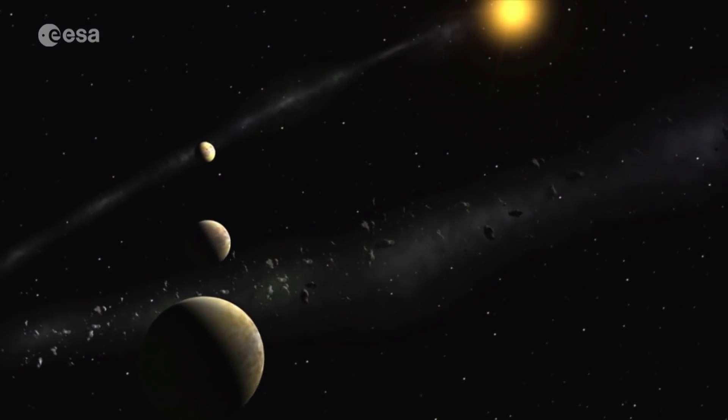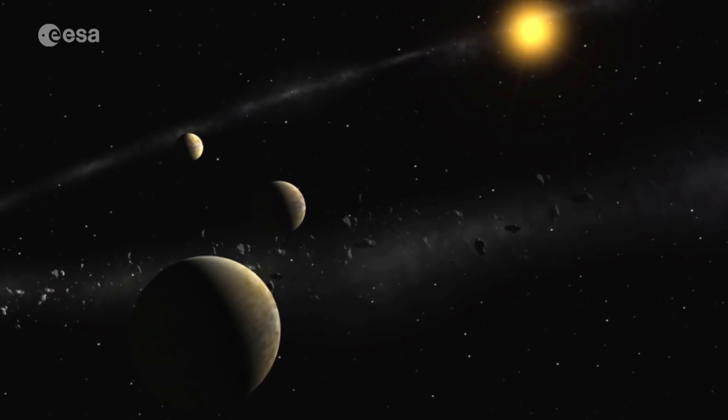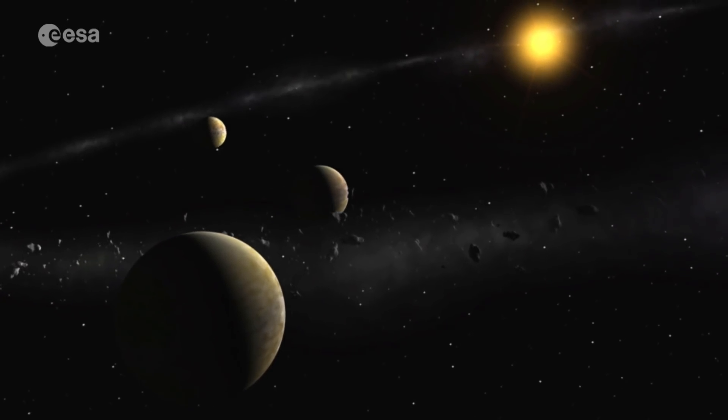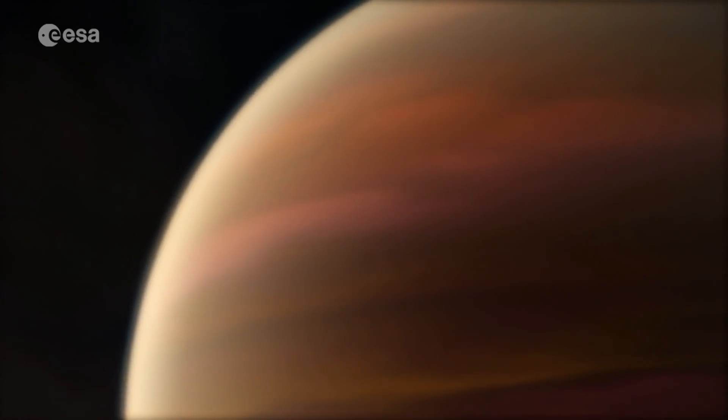Thanks to ground-based observations and planet-hunting missions such as CoRoT and Kepler, more than 4,000 exoplanets have now been discovered. They range from small rocky planets to gas giants larger than Jupiter.